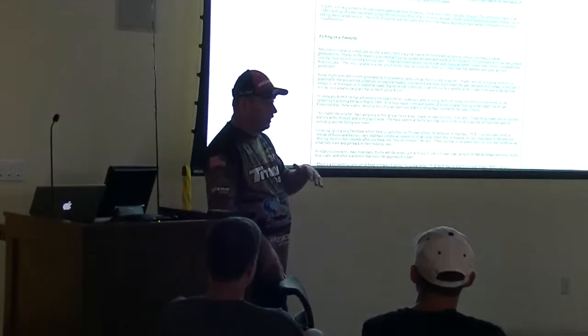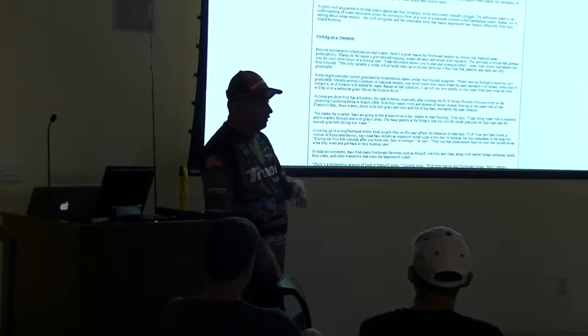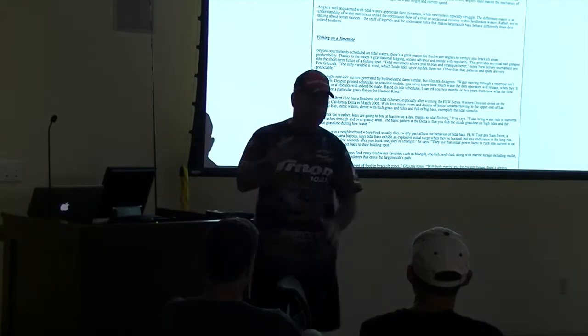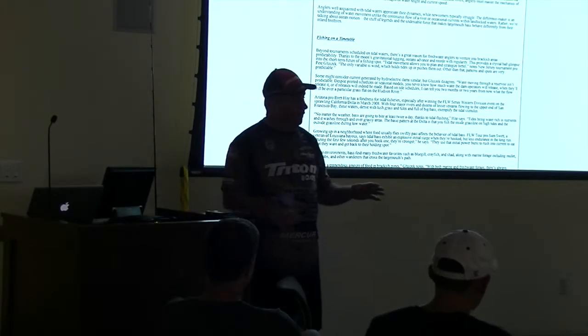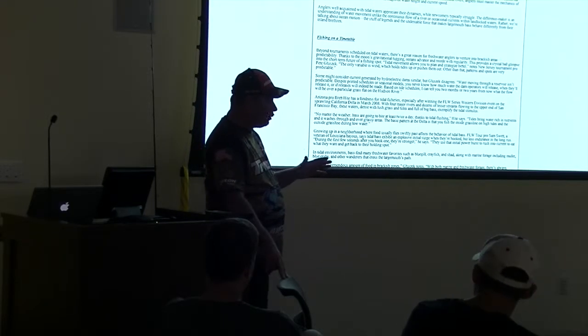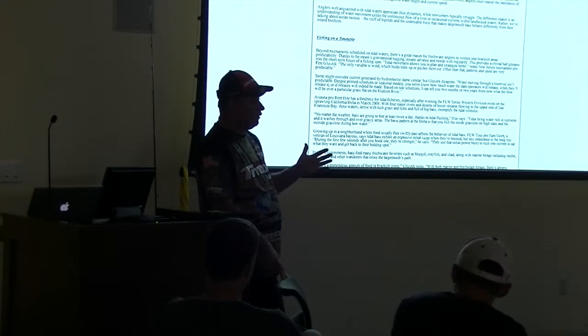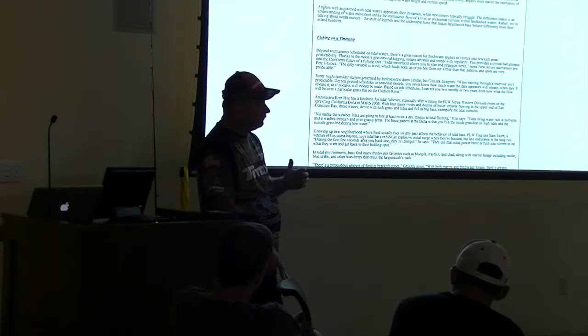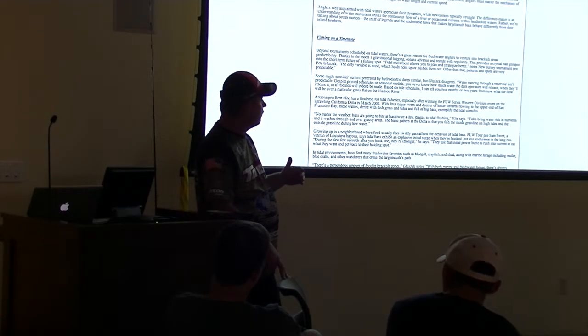The Potomac will rise on an average of a foot and a half, unless you get a spring tide or the moon phase shifts and you have a higher tide. We'll talk about what you do on higher tides and higher water. The Potomac is a one-and-a-half-foot tide.